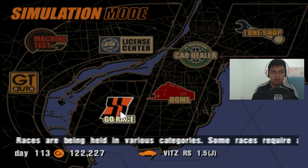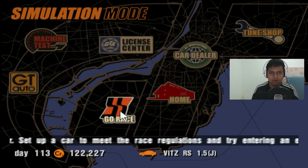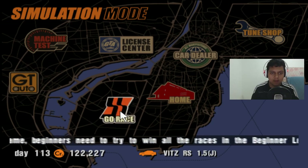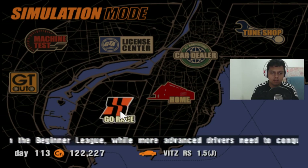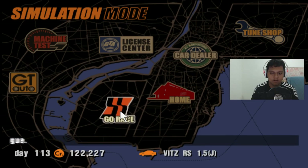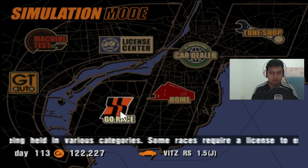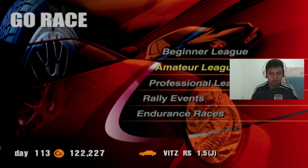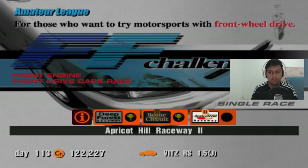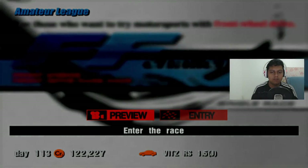Hello guys, it's the Hot Stone channel and in today's video we're going to play Gran Turismo's motor race. We continue the FF car challenge on the amateur league — this is the last race of the FF car challenge, race number three on the FF car championship, still using the same car, the Toyota Fits RS 1.5 liter. We're going to start the race and race Apricot Hill Raceway in reverse mode, and I'm so excited for this race.